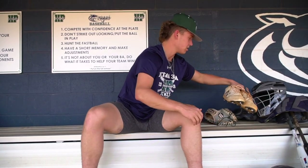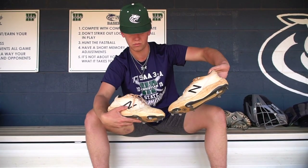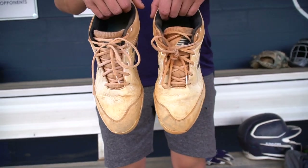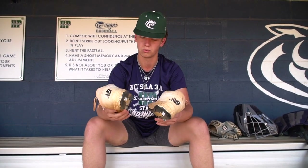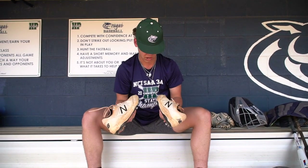These right here are my cleats — they're New Balance, size 14s. Got a big foot! These are probably my favorite cleats because they're just so comfortable, it's like walking on a pillow. I picked white, but they're not really white anymore — dirt ruins that.